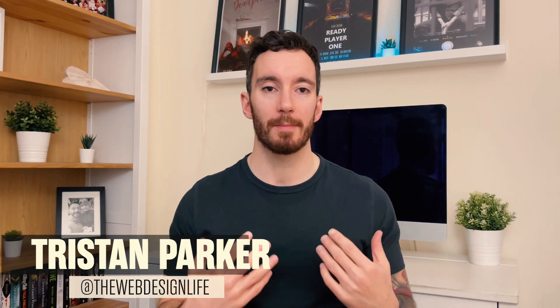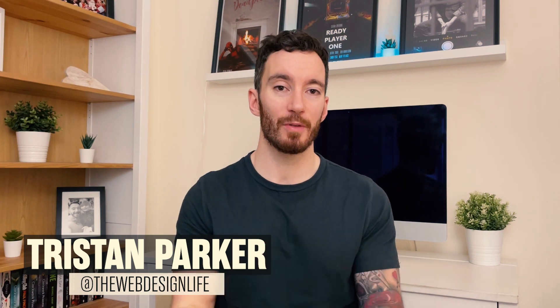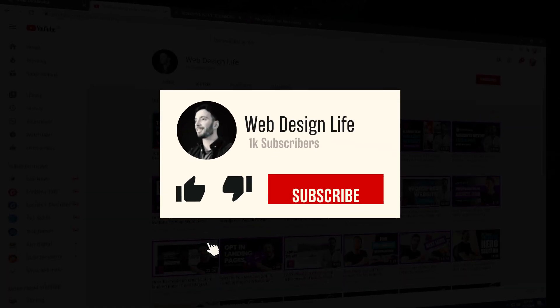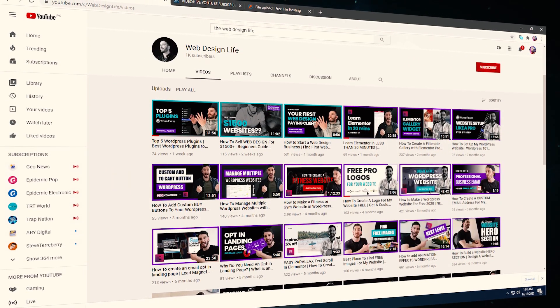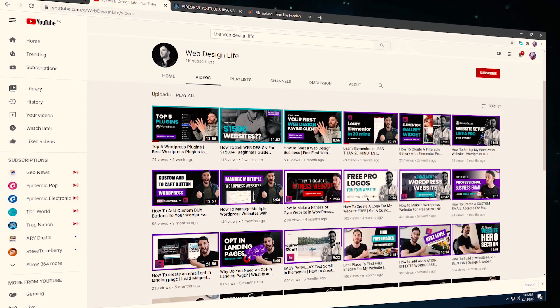Hey guys, welcome back to another video. Tristan Parker here, and I'm dedicated to helping you guys up your website design game and improve your business. If you haven't done so already, please hit that subscribe button and the bell notification and you're going to be notified of future releases. Also go check out the other videos on this channel. I do have a pretty croaky voice because I've just recovered from a cold, but I really wanted to record this content so please do stick with me.